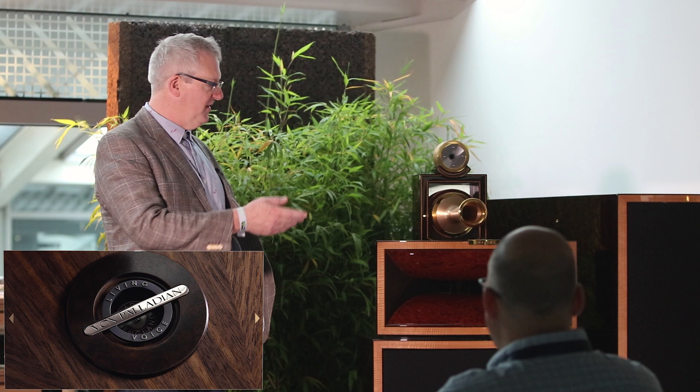Hi, Matej. Can you tell us a little bit about your system this year here at Munich Show? So this year we're showing the Vox Olympian and the Vox Elysian.